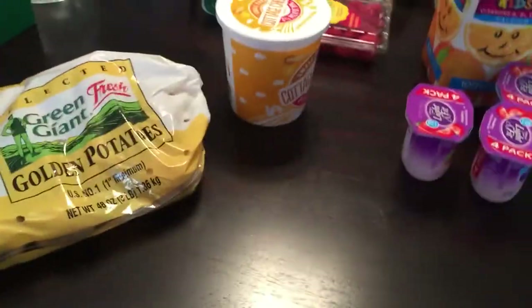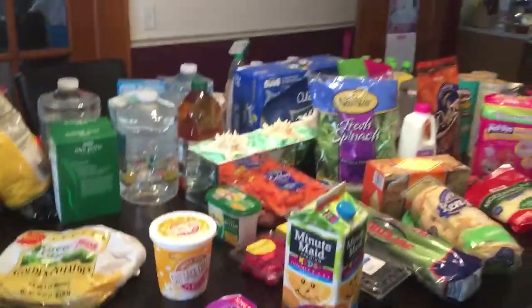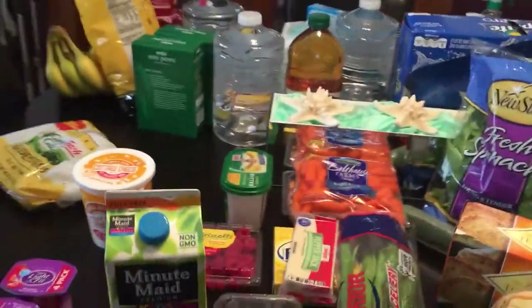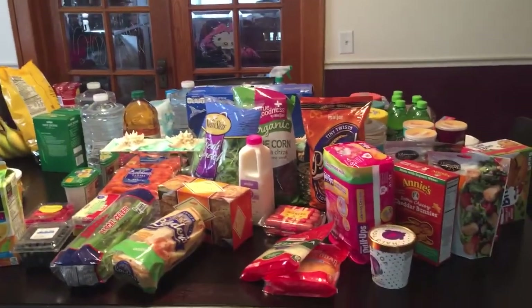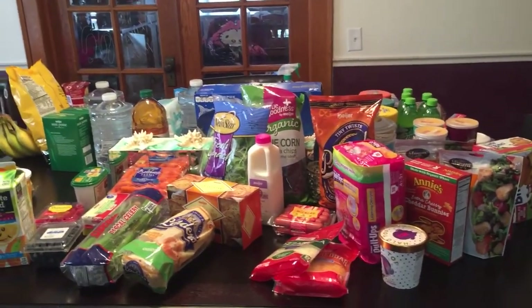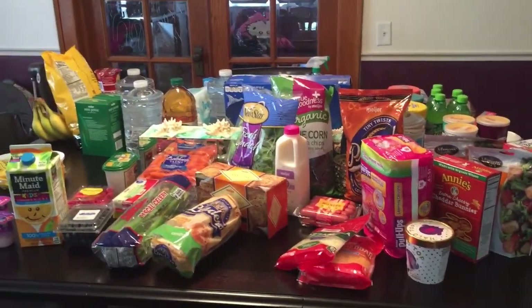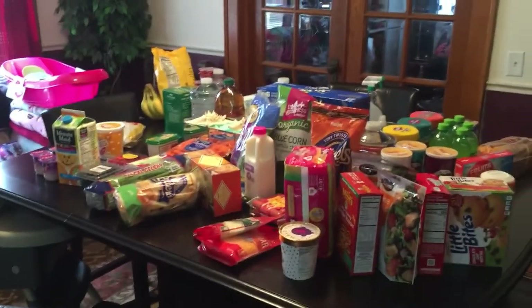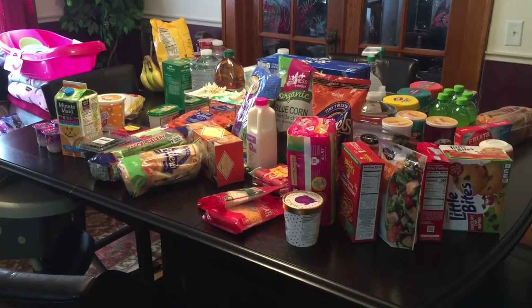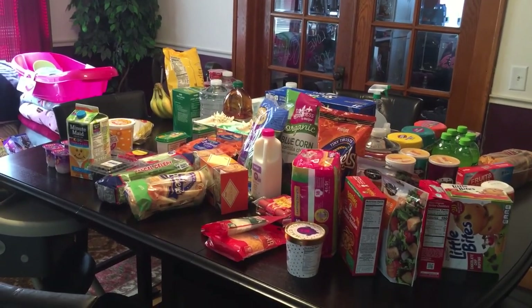Oh my gosh, I'm out of breath — that is the longest grocery haul I've ever done. Now I'm going to clean out my pantry and fridge and wash everything down. That's everything I picked up at Meyer. Now we can start budgeting on a weekly basis since we're stocked up. Thank you so much for watching — subscribe if you're not subscribed, give me a thumbs up if you like grocery hauls, and I'll see you in the next video. Bye guys!